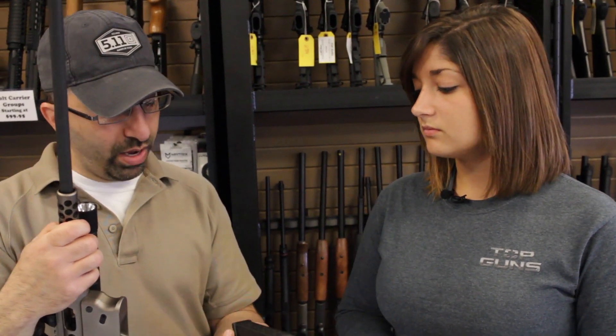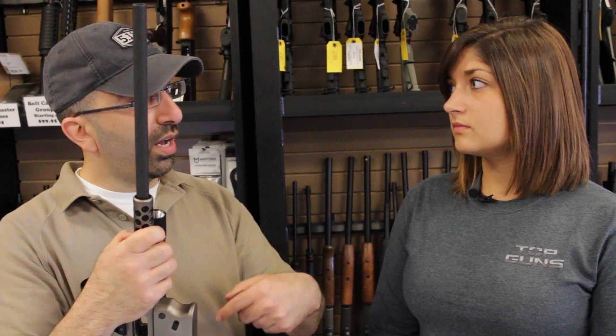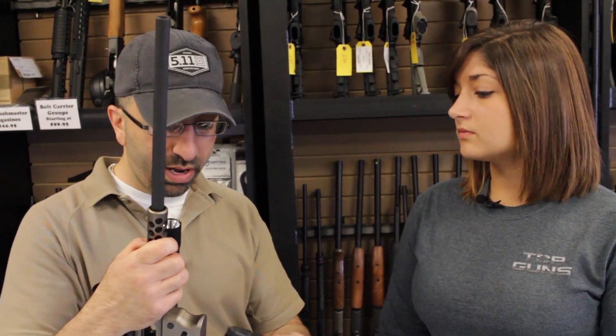This particular one is in 45 caliber and would certainly take the Kriss Vector extensions if you wanted. If you got one in nine millimeter, Glock puts out the extended 33-round magazines for those.